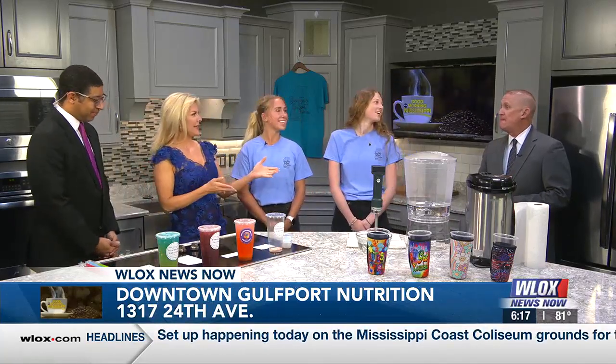Welcome back, y'all. It is National Tea Month, and here with us we've got Brooklyn, Montana, and Kaylee Johnson, and they're with Downtown Gulfport Nutrition, and they're bringing in the loaded tea, which is a trendy thing these days.